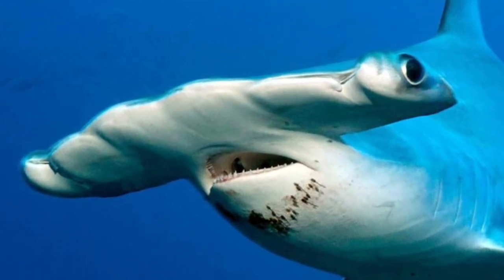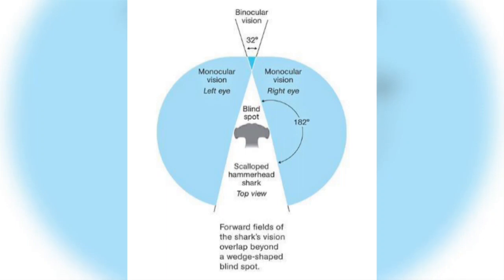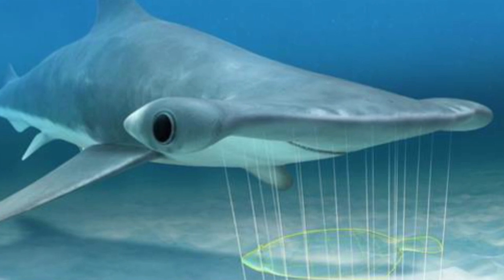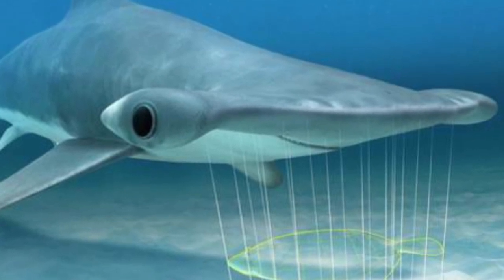The hammer-shaped head brings about some useful advantages for the shark. The wider the shark's head, the greater the extent of its binocular vision, which is known to enhance the perception of depth, and provides a larger area for the electro-receptors that the shark relies on for hunting prey on or under the sediment.